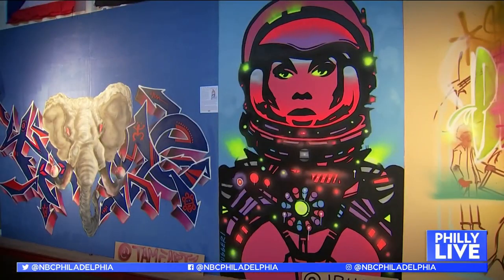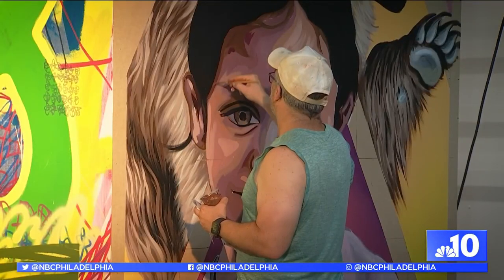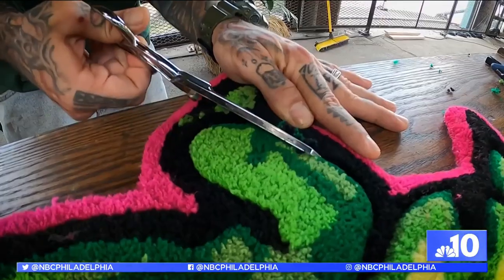We focus on all creative mediums. This year we have a lot of visual artists that are painting, but we also have some visual artists that are creating rugs.